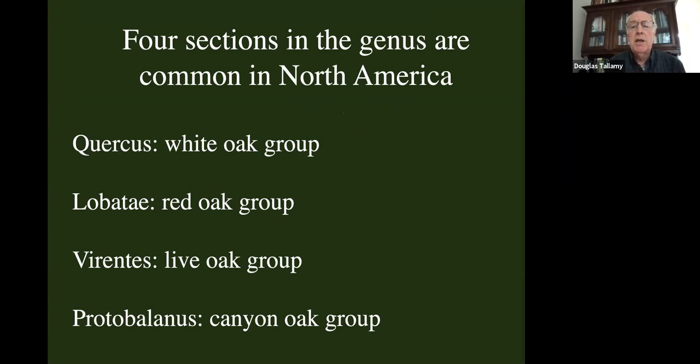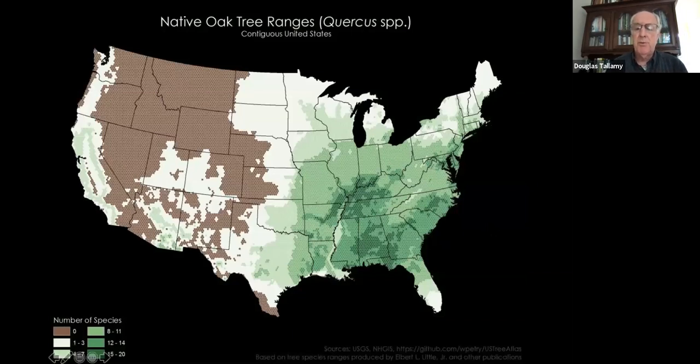There are four main taxonomic sections in the genus in North America: the Quercus white oak group, the Lobatae red oak group, the Virentes live oak group, and a much smaller group in the West, Protobalanus, the canyon oak group. This is a picture of the range of oaks in North America. The brown is the only place where oaks don't occur naturally; every other place, at least one species of oak occurs. They cover most of the continent.